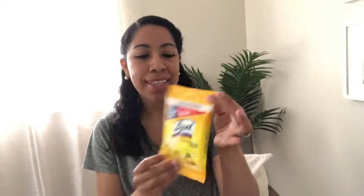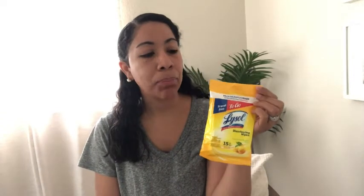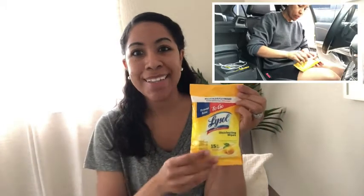Hi, I'm Miranda with WTI and these are the Lysol travel size to go wipes. These are absolutely amazing. I keep them in my diaper bag, in my purse, in my car — anywhere, easy access.